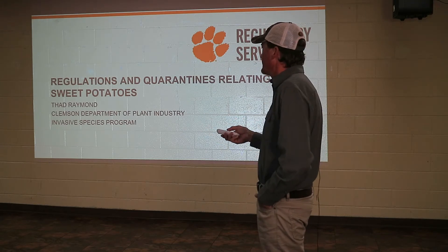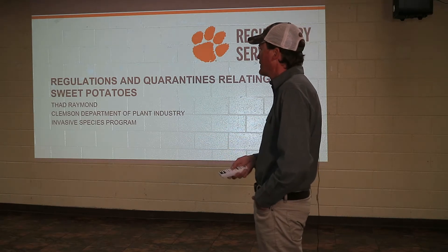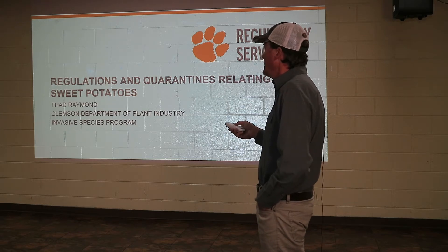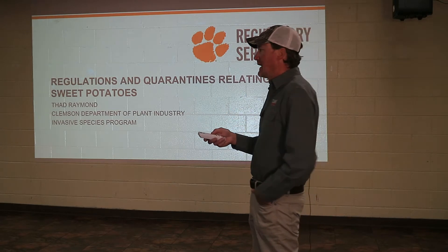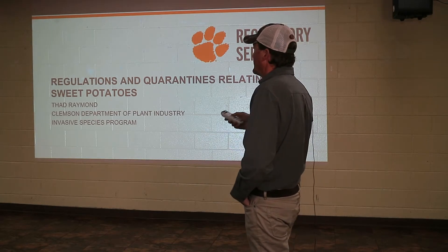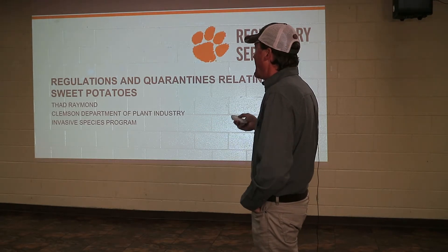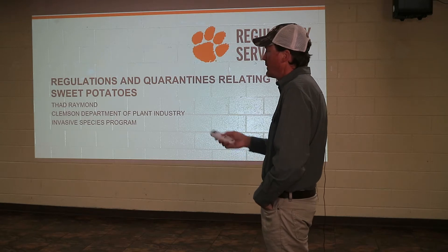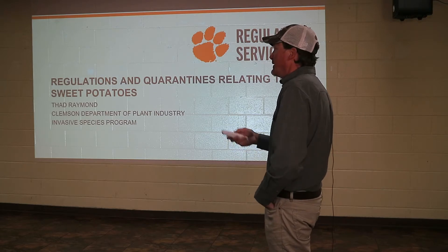We are on the regulatory side of Clemson University. Most states it's with the Department of Ag, but in South Carolina and several other states in the South, it is with a university. Our purpose is to protect South Carolina agriculture and the native environment — nurseries, tree farms, that sort of thing — from invasive pests, be it animal, plant, insect, virus, or anything that comes in that could really affect our industries in South Carolina, especially on the ag and forestry side. We try to help mitigate that if it does happen and prevent it.